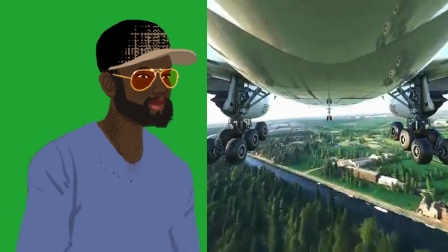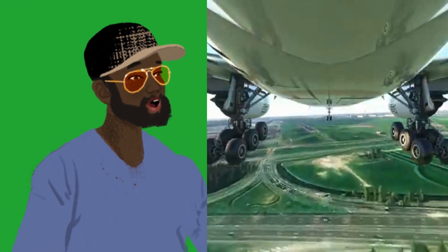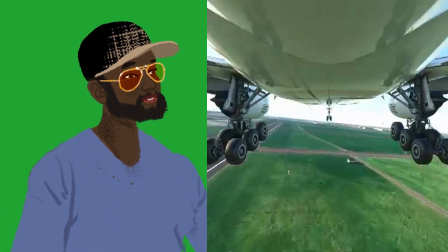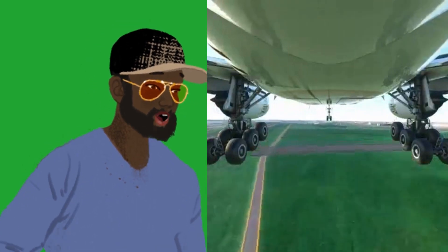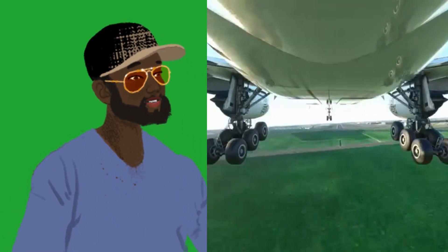At 251 feet long, the 777-9 variant is the longest commercial airliner ever built. With a fuselage stretch of 9.4 feet over its predecessor the 777-300ER, the 777-9 is able to accommodate up to three additional rows of economy seats 10 abreast, for a total of up to 426 passengers in a typical two-class configuration.